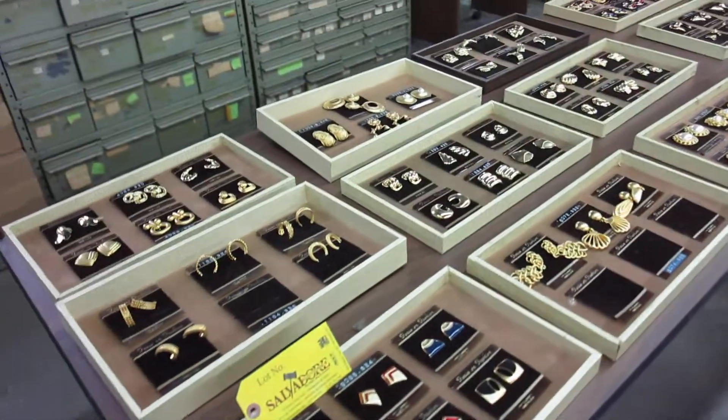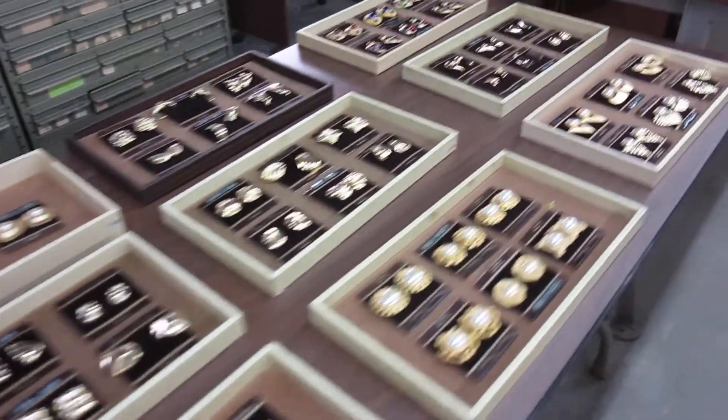Alright, here comes a quick walk through of the online auction.